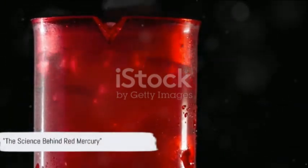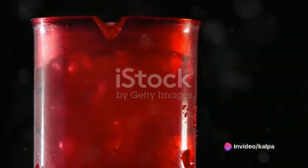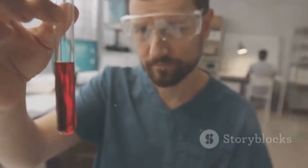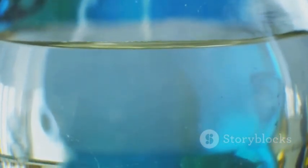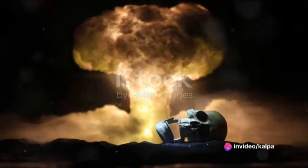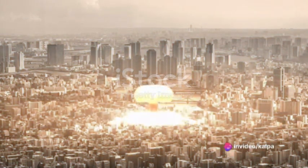Red mercury sounds like something out of a science fiction movie, yet it's a topic that sparked much debate and intrigue in the world of science. Red mercury is a substance of uncertain composition. It's been portrayed as a miraculous compound, a powerful explosive, or even a cure-all elixir. But let's debunk some myths: red mercury doesn't explode on its own, nor does it cure diseases. It's a compound that may contain elements like mercury iodide or mercury antimony oxide, which can be used in certain applications. Red mercury could be used to enhance the efficiency of a nuclear weapon — it's believed that when combined with a radioactive material like plutonium, it can increase the yield of a nuclear explosion, making the weapon more devastating.